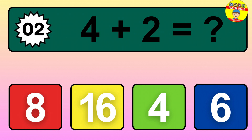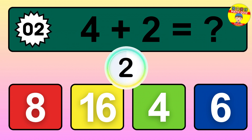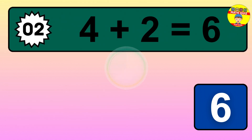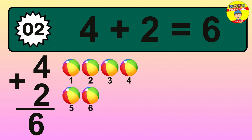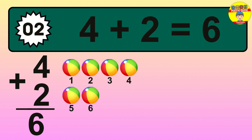Question 2. 4 plus 2 equals what? So the answer is 4 plus 2 is 6. Let's count it: 1, 2, 3, 4, 5, 6.